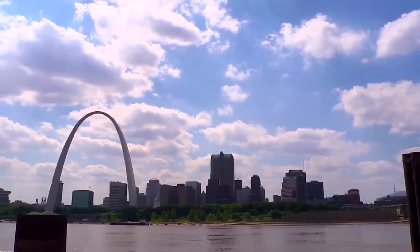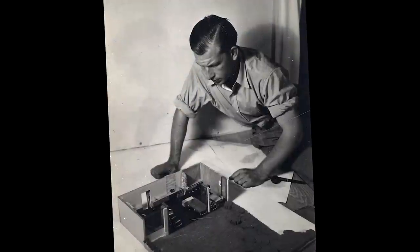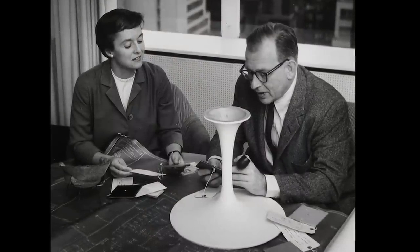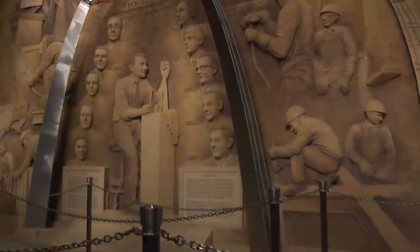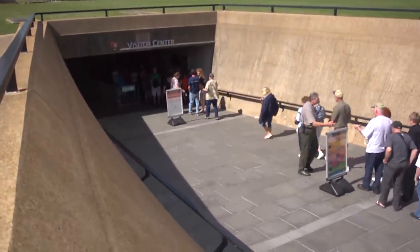The seven judges unanimously chose a design by a Finnish-American architect and furniture designer named Eero Saarinen. Saarinen had emigrated to the United States in 1923 at the age of 13, and took courses in sculpture and furniture design at the Cranberg Academy of Art in Michigan. Construction began on February 12, 1963, and ended on October 28, 1965. The final cost was $13 million — with inflation, that would be over $90 million today. The Gateway Arch officially opened to the public on June 10, 1967.